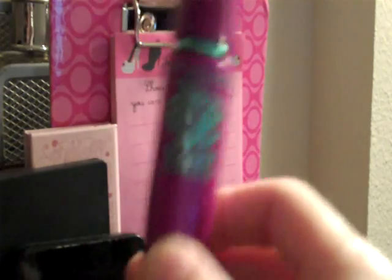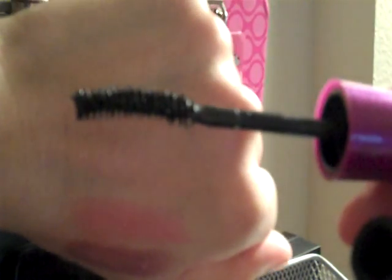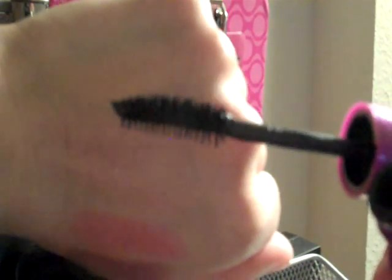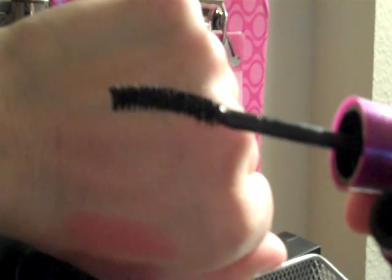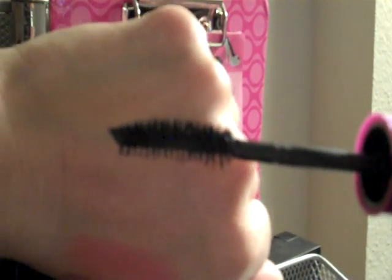I've tried out the Maybelline Falsies Volume Express for the last couple of weeks. I know some people on YouTube aren't really a fan of this, but for me it works really well because my eyelashes are so thin — it gives me a lot more volume and length. Here's what the wand looks like. This was the only one left in the store so it's the brown-black color, but I will purchase it again in black.